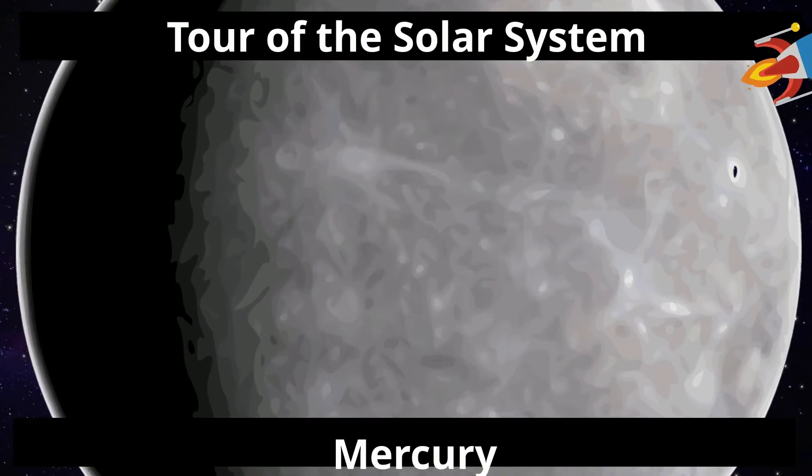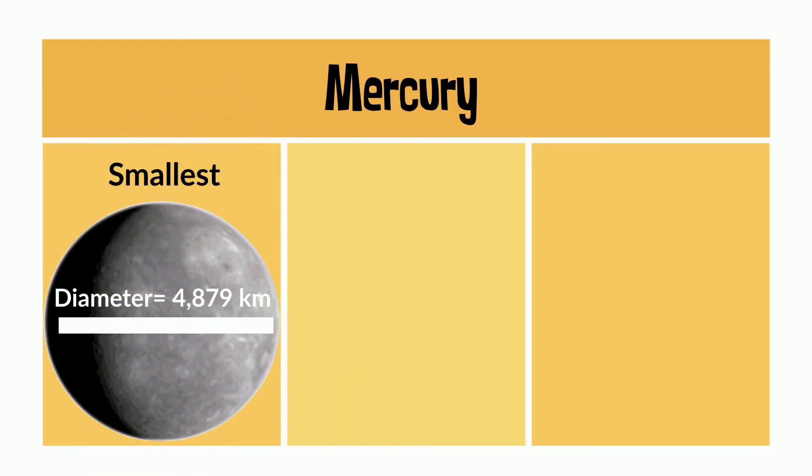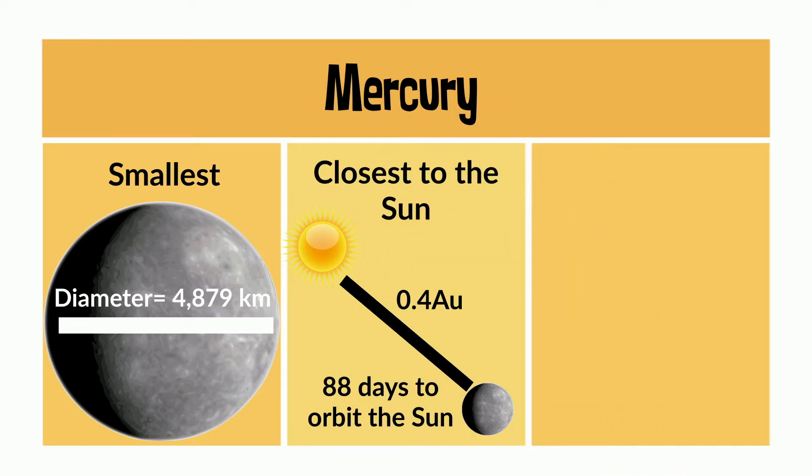Let's start off with Mercury. Mercury is the smallest, with a diameter of 4,879 km. It is the closest to the Sun, with an astronomical unit of 0.4, and it takes 88 days to orbit the Sun.